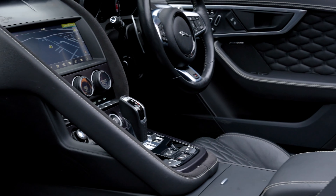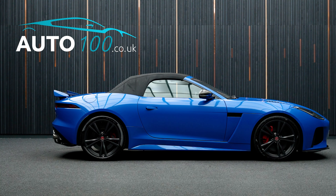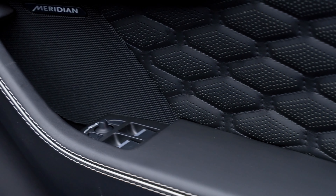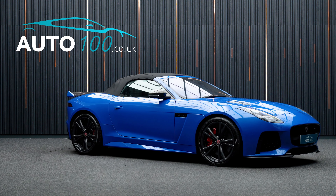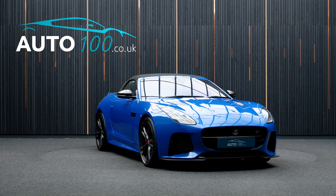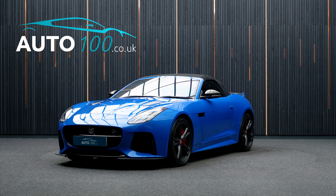This highly desirable vehicle benefits from carbon fibre mirror caps, carbon fibre rear spoiler, heated steering wheel, Meridian audio system, heated windscreen, electrically adjustable memory seats with heating and ventilation functions, sports exhaust system, satellite navigation, Apple CarPlay and Android Auto, rear parking camera with front and rear parking sensors, and so much more.